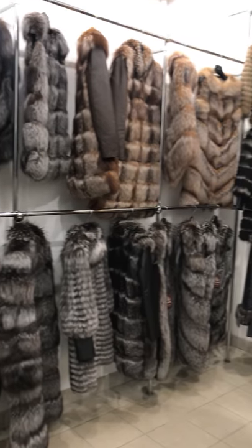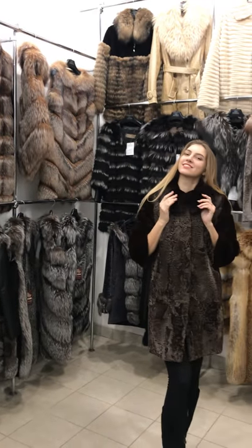Hi everybody, welcome to Natesa Furs, producer of Real Fur Garments.